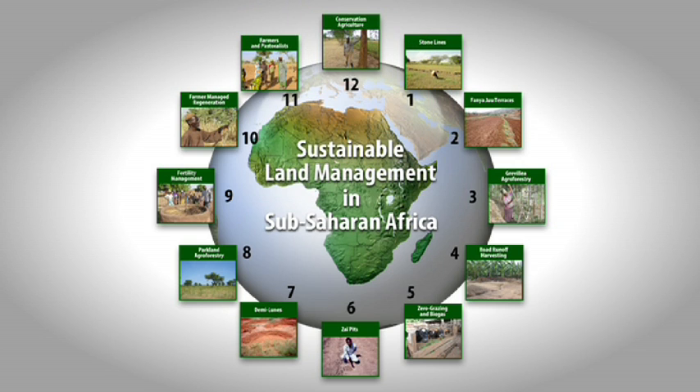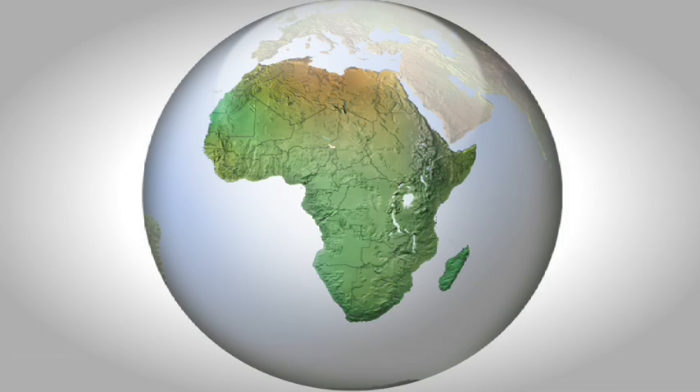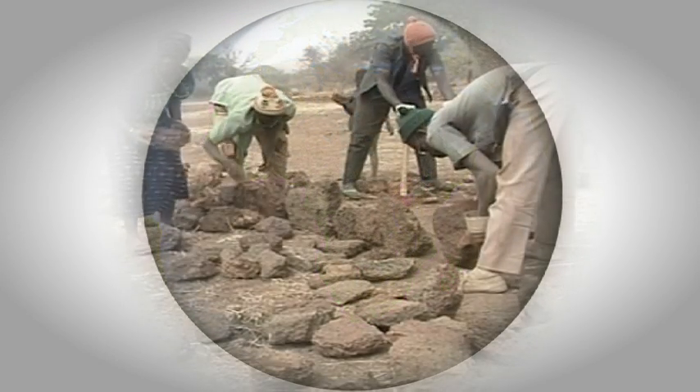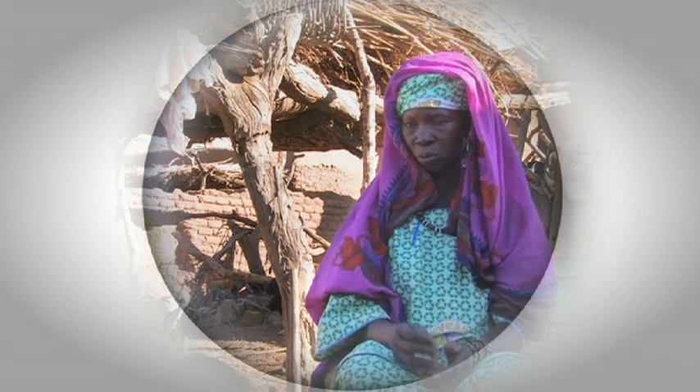These, then, are the sustainable land management practices featured in this series. All work well where they're used, but equally, each could be more widespread. Without knowledge and know-how, farmers cannot learn about the options available to them. Here are some of the best, explained in simple terms, supported by the testimonies of the users themselves.